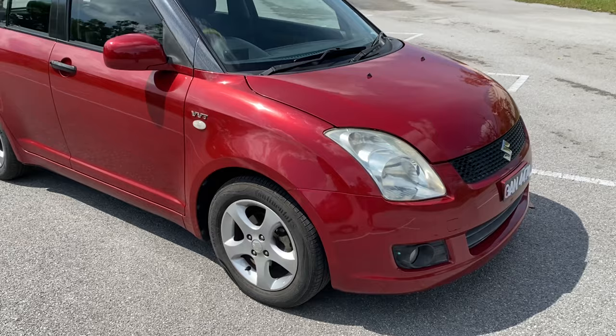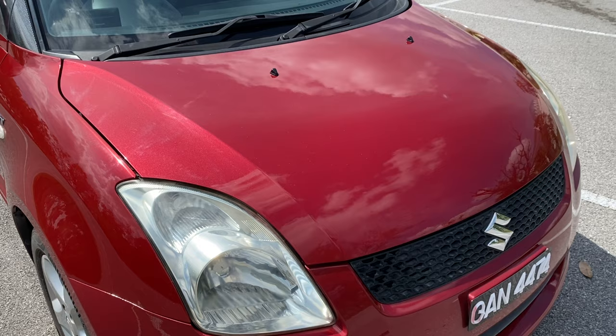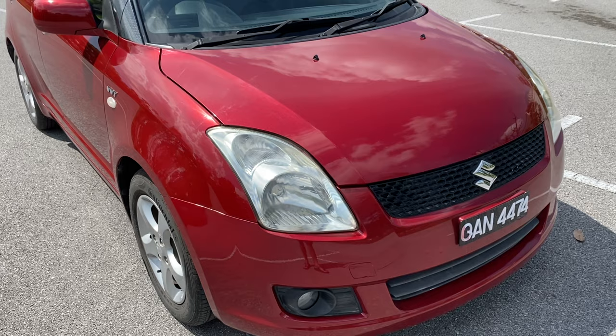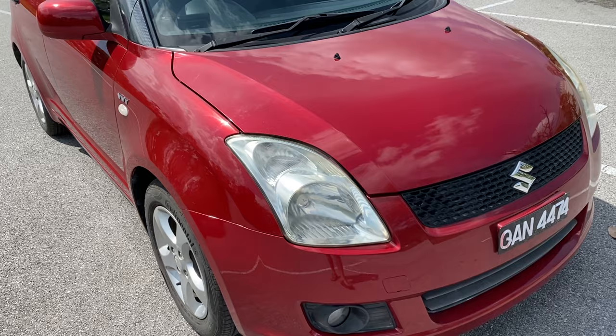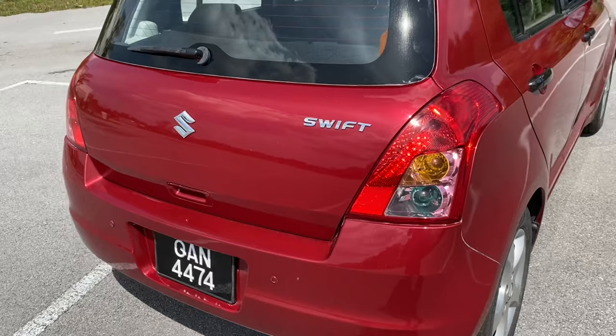I took it to the shop — I'm going to put the link down below. They gave me a very good deal and very good service. Very reasonable price, and they can even pick up your car and send it back to your house, which is very convenient. I just sprayed the hood and it looks absolutely gorgeous now, and I also sprayed the boot. It looks a lot more beautiful now and I really like the car.